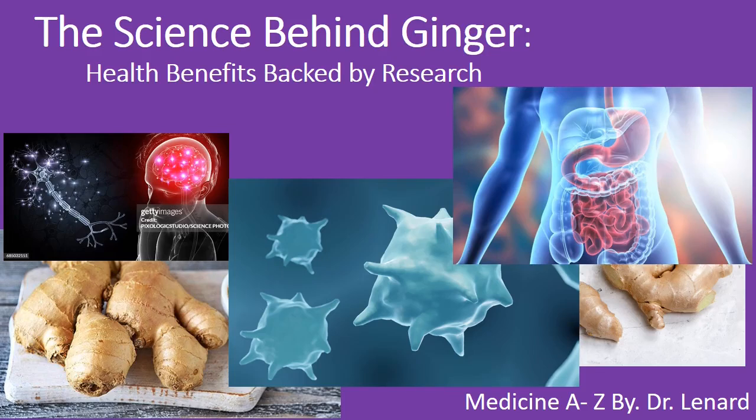Welcome to Medicine A to Z by Dr. Leonard. Today we're exploring the science behind ginger and its amazing health benefits. If you find value in this video, please give it a like and subscribe for more health insights. Let's get started.